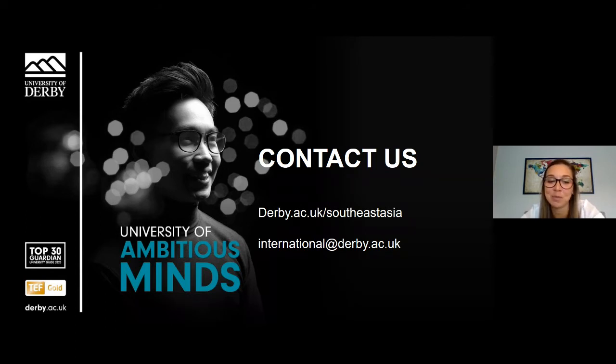Thank you very much, Anna and Yilin. We do have some questions. The first question is: is it too late to apply for September 2020? No, it's not too late — we are still accepting applications now. What I would say is just bear in mind how long it might take to get a visa at this current time. Many visa application centres across the world are still closed, but we are seeing them start to open up in certain countries in Southeast Asia, including Malaysia, Indonesia and Thailand. Just check and make sure you have enough time to apply for your visa, and if you have any questions about applying now, contact us and we can advise you on timelines.